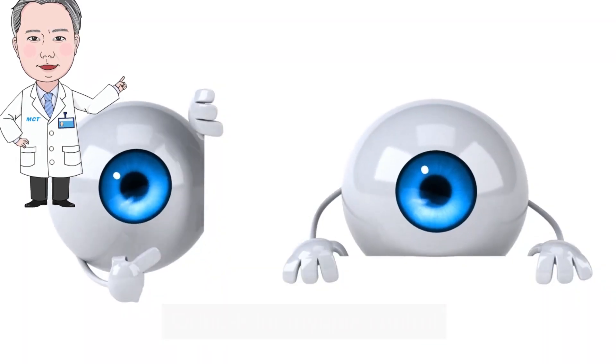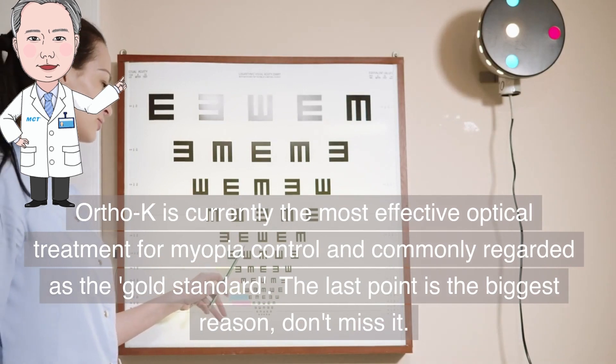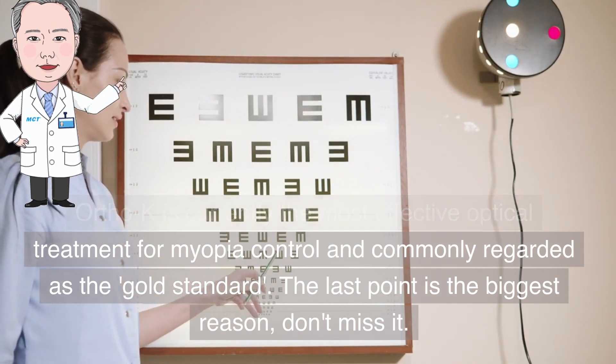Ortho-K for myopia control. Ortho-K is currently the most effective optical treatment for myopia control and commonly regarded as the gold standard.